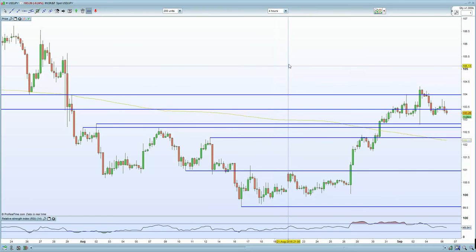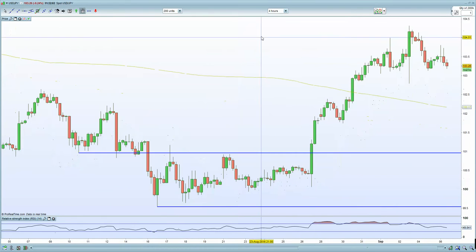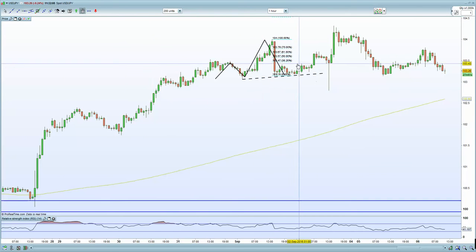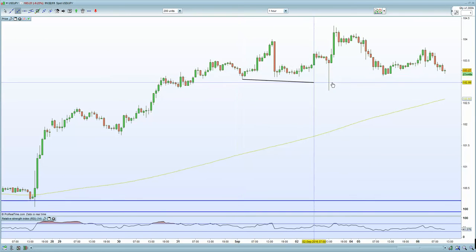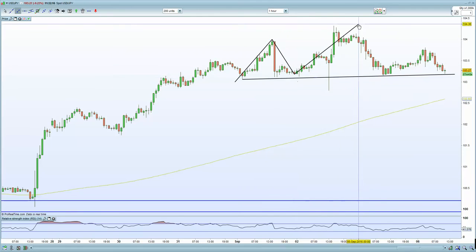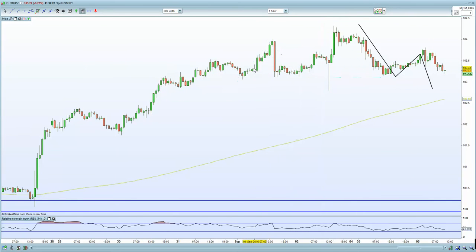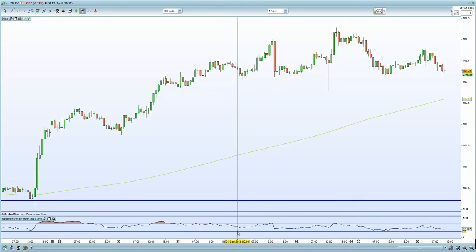USDJPY is very important because everything moves inverse to the Yen, which is why it plays quite an important role. Bringing up a chart of USDJPY, you clearly have a head and shoulders formation on the four-hour chart, and the 60-minute chart confirms it as well — left shoulder, head, and right shoulder, starting to potentially move lower. Given that the Yen is starting to rise, the Nikkei is certainly coming under pressure.